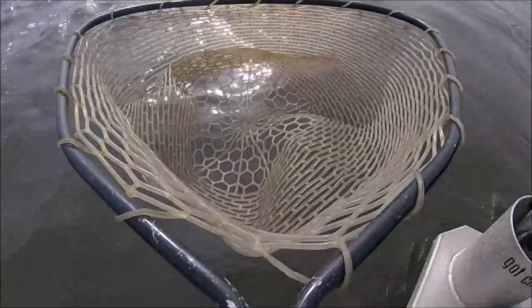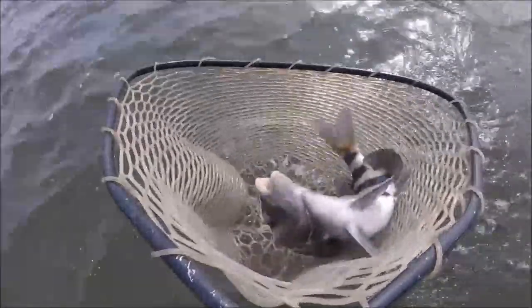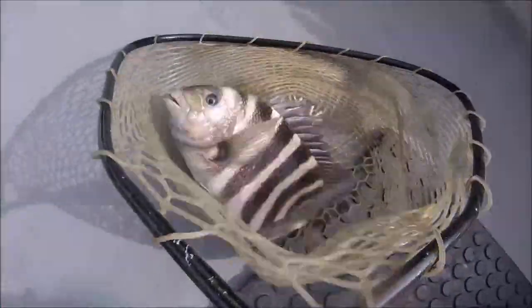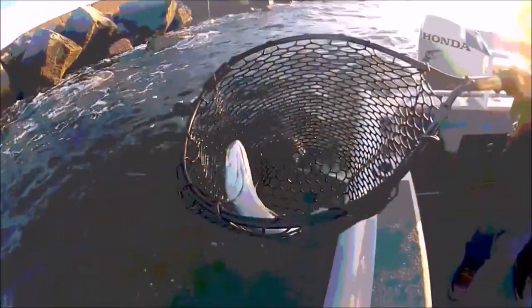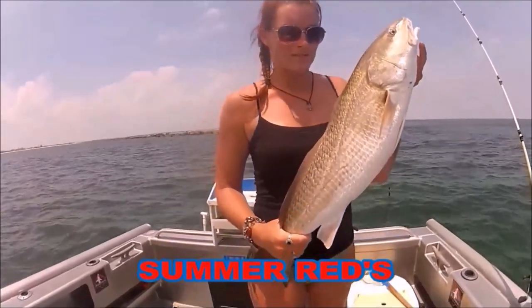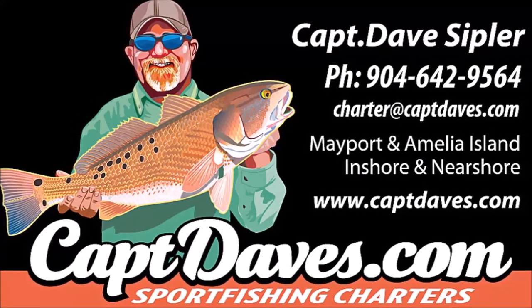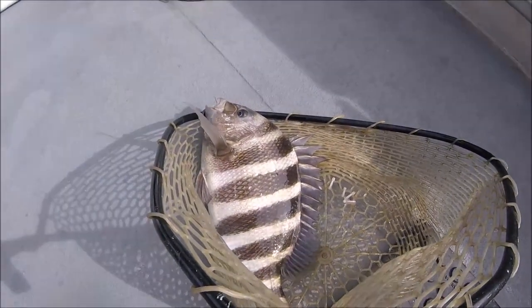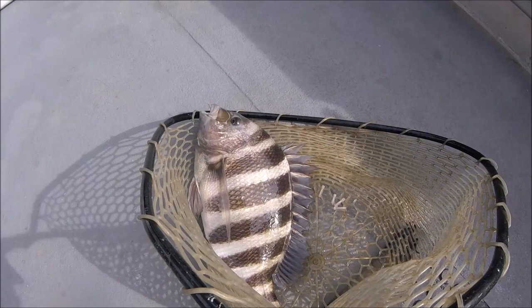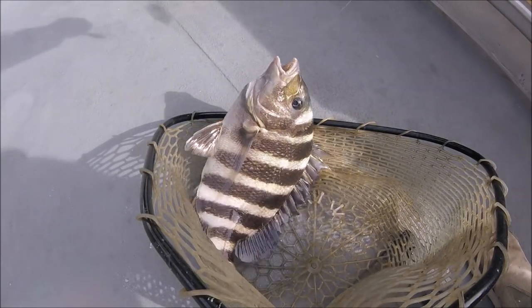Bob's on one! Sheep's head! Sheep's head on a float rig! Woo-hoo!